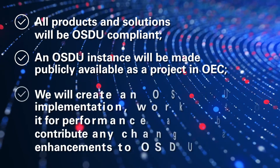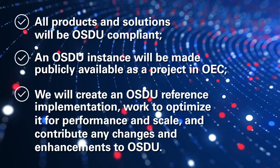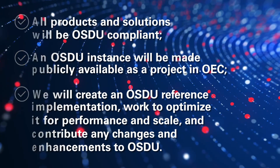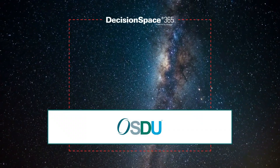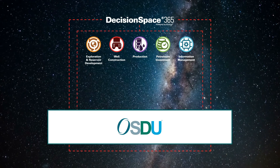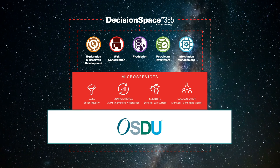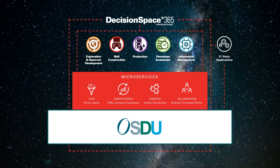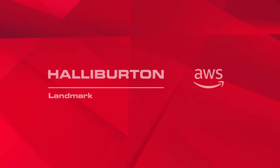We have made an OSDU instance available publicly in our Open Earth Community and created an OSDU reference implementation, which we continue to optimize for performance and scale and contribute changes and enhancements back to OSDU. Decision Space 365 cloud applications run on OSDU, and the workflows you have seen today are just a glimpse of a much more comprehensive solution for borehole, seismic, drilling, and subsurface data that will help enable you to transition your data and applications on top of this OSDU release while enabling business continuity for your users. To learn more about how you can use Landmark solutions and AWS to enhance and accelerate the value of OSDU, contact us here.